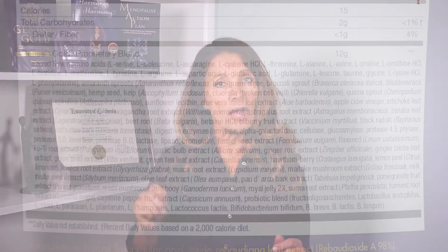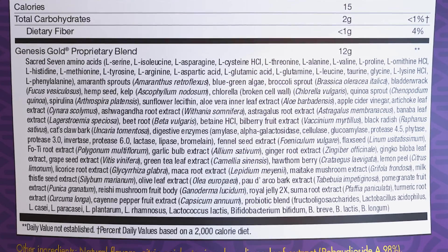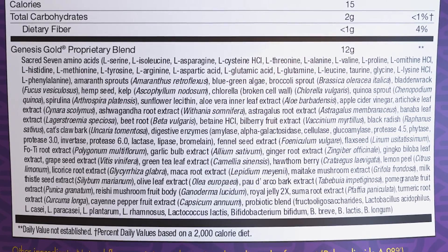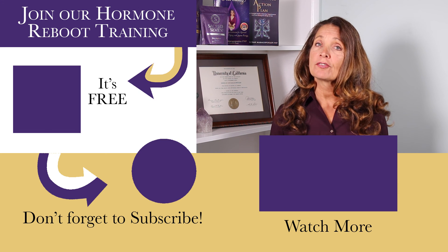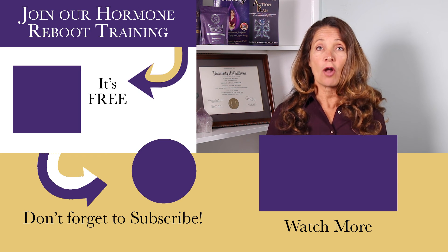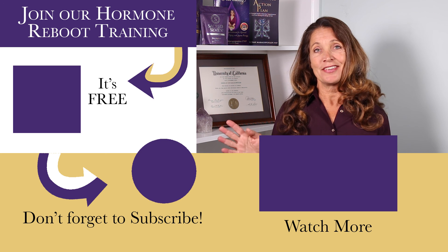By providing your hypothalamus with the exact nutrients it needs for optimal functioning, Genesis Gold helps balance your moods, improves learning and memory, maintains proper body weight and composition, optimizes glucose metabolism to reverse insulin resistance, and improves hormonal imbalance of the thyroid, adrenals, pituitary, and gonads. Supporting your hypothalamus with Genesis Gold is a gift you give to yourself for optimal health. I'll see you in the next video.